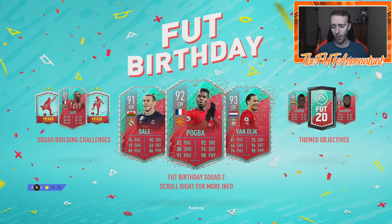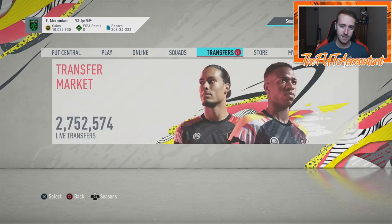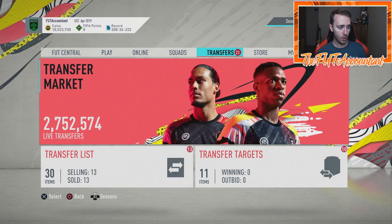Hey guys, it's Nate aka The Foot Accountant. Welcome back to the channel. Foot Birthday Trading Methods is what we're going to be talking about today. I want to talk about these new Foot Birthday cards and also last week's set one, the movements we'll see for these cards this week, how I'm feeling it right now, and some of the movements that we saw today as well.